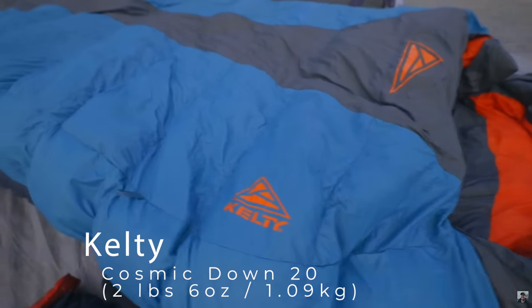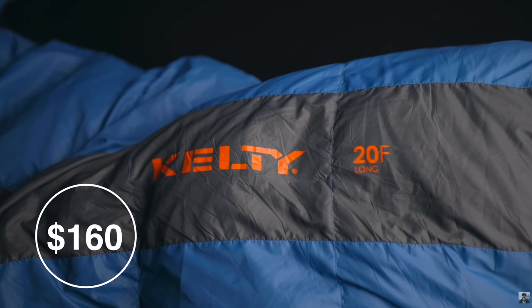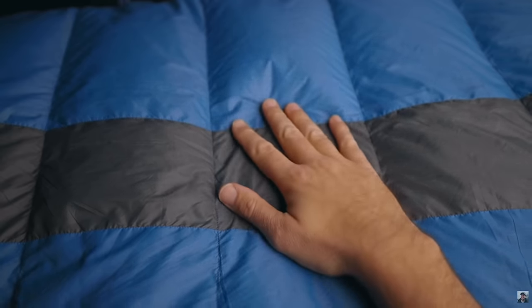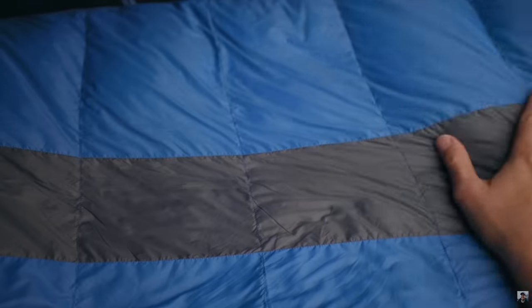The honorary budget bag — probably the best budget bag I've found over the past few years — is the Kelty Cosmic Down 20. It's a little heavier with about 550 fill down, but it's the biggest bang for your buck, sometimes found for around $150. It packs down pretty small for a down bag, is built like a tank, and is pretty lightweight for what it is. Hope these sleeping bags help you out — if you know of a better bag, let us know in the comments. Like the video, subscribe for more, and we'll see you on the next one.